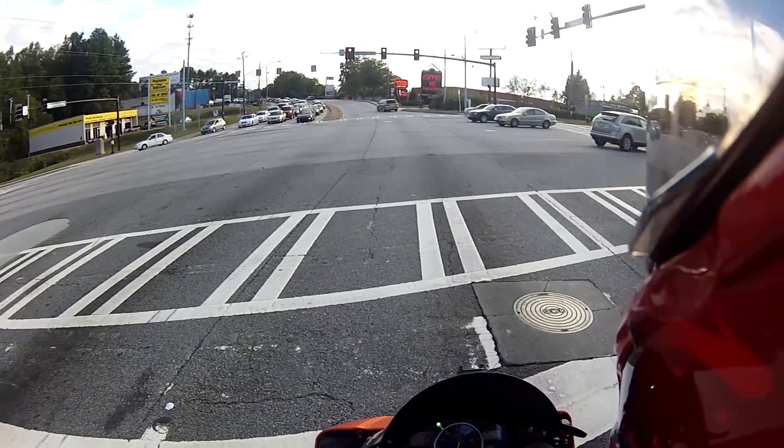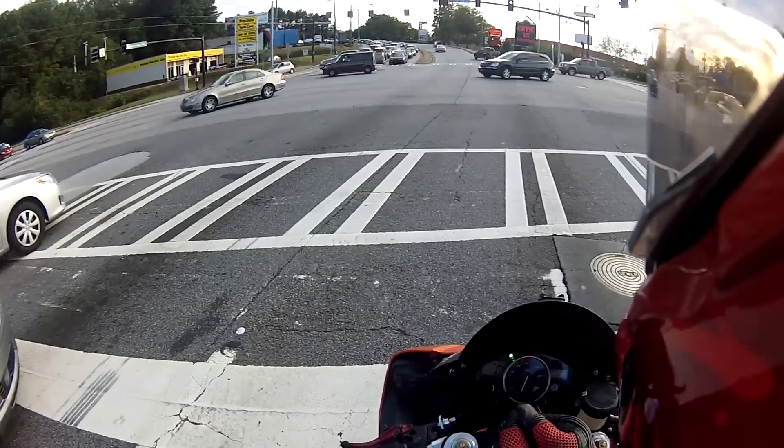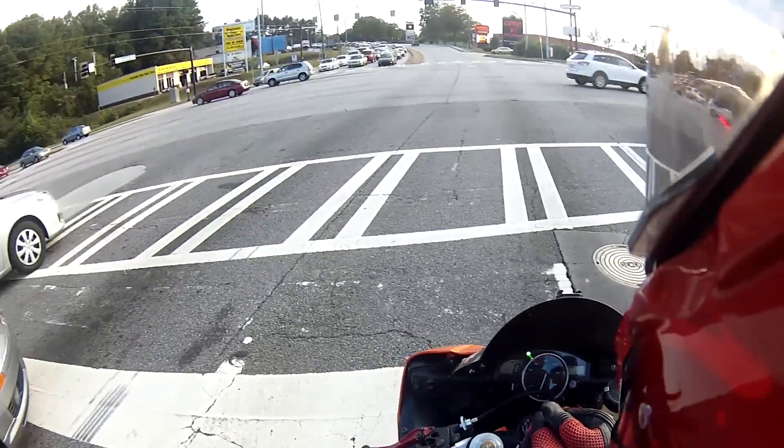Getting rid of the stock rear fender with a fender eliminator kit is always a must for a bike. Almost every bike comes with some ridiculous thing on the back and I always have to take that crap off.